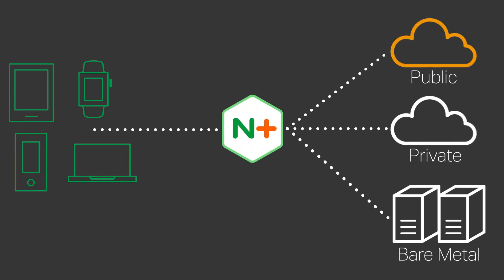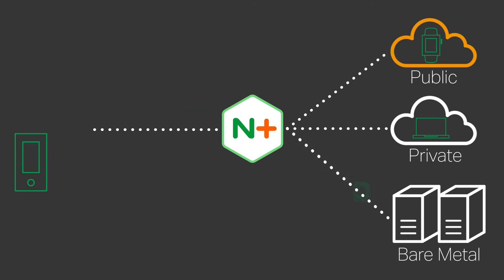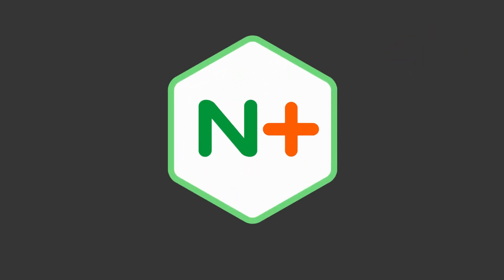Nginx Plus provides freedom to deploy your workloads in AWS or anywhere else you need it for the highest level of deployment choices. You can leverage your own infrastructure and the cloud in a hybrid environment without rewriting your application, utilizing a single point of control.